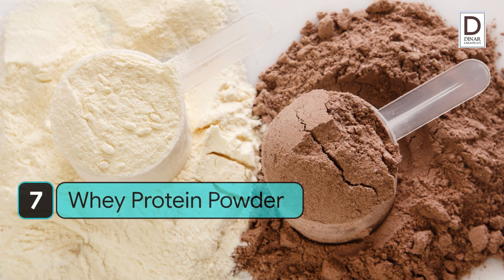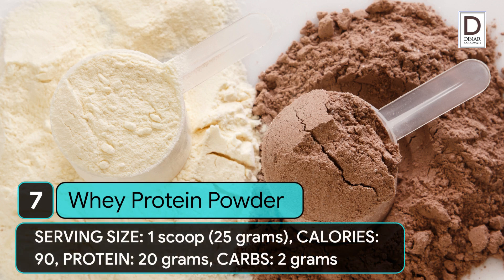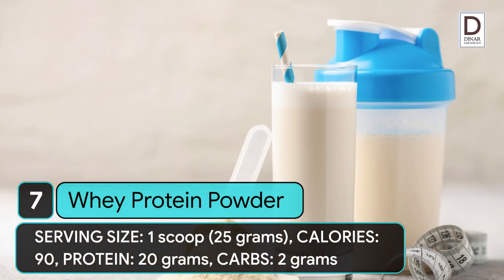7. Whey protein powder. Serving size: 1 scoop (25 grams). Calories: 90. Protein: 20 grams. Carbs: 2 grams.